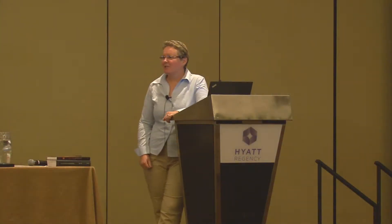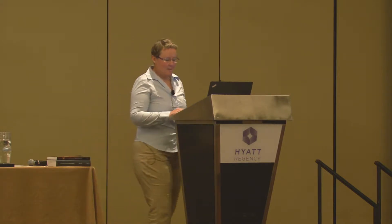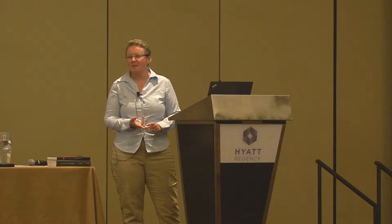Thank you very much for having me back, especially to Dr. Fitzgerald. I appreciate the opportunity to come back and talk to you again this year. I'm going to focus today on eye tracking and neurological function — talking about eye tracking, the data that comes from it, and how that's linked to different brain regions. Then Dr. Fitzgerald is going to come up and talk in more depth about clinical applications.